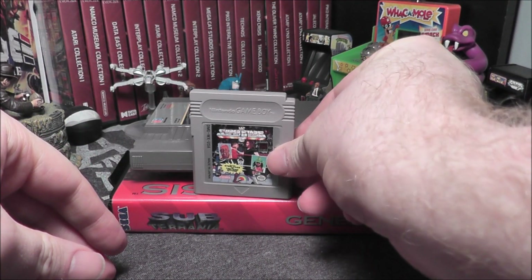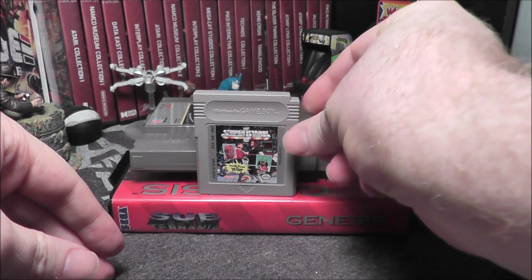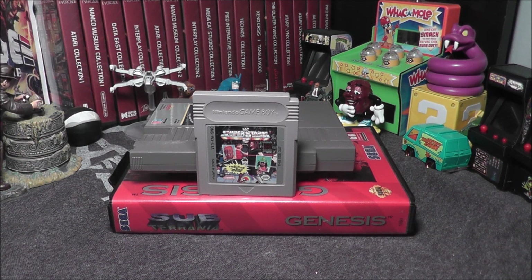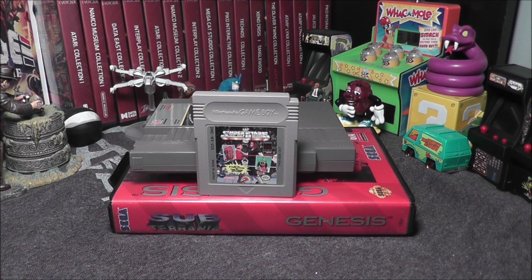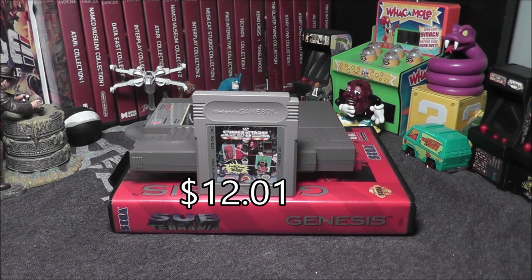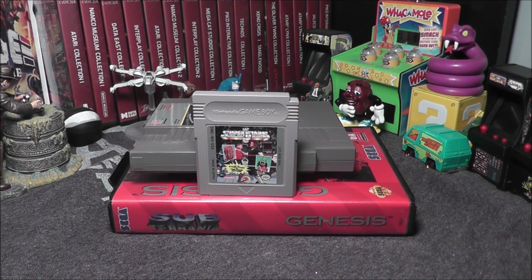I'm going to go to pricecharting.com and see what WWF Superstars 2 is worth — one of my favorite Saturday morning shows. I'm going to guess that's an $8 game. Let's go see. WWF Superstars 2 — wow, $12.01! So I was off about that one. We're starting good so far.